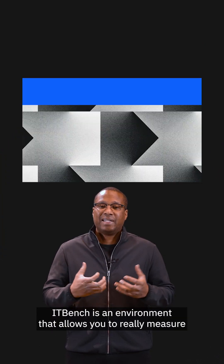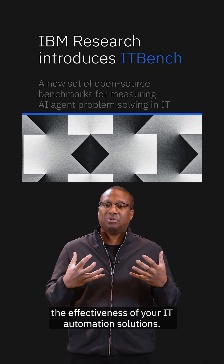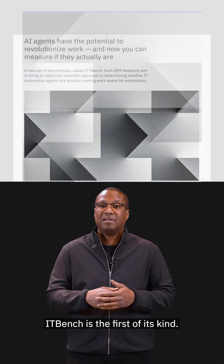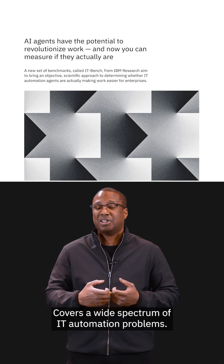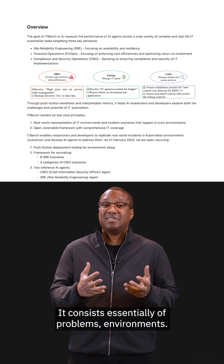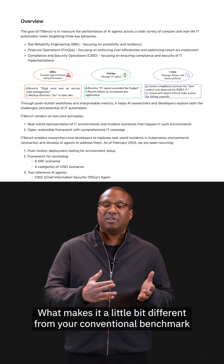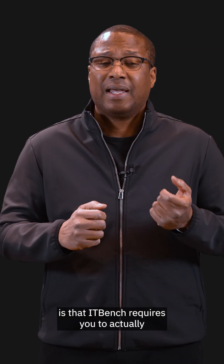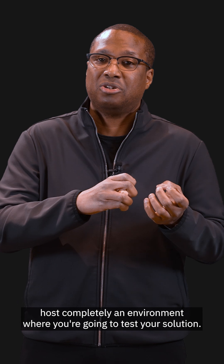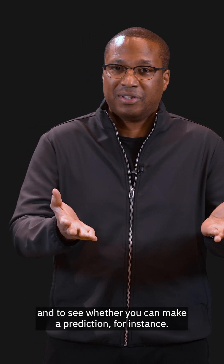So what is ITBench? ITBench is an environment that allows you to really measure the effectiveness of your IT Automation solutions. ITBench is the first of its kind and covers a wide spectrum of IT Automation problems — it's a yardstick that allows us to measure this. It consists essentially of problems and environments. What makes it different from a conventional benchmark is that ITBench requires you to actually host a complete environment where you're going to test your solution. It's not just giving you data with ground truth to see whether you can make a prediction.